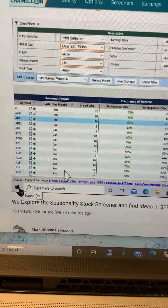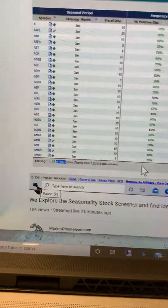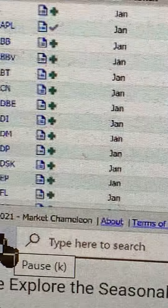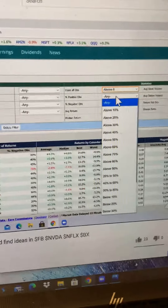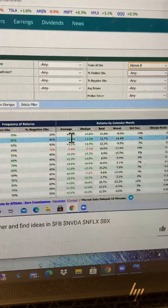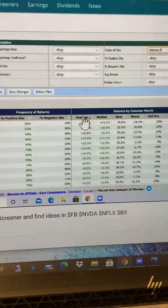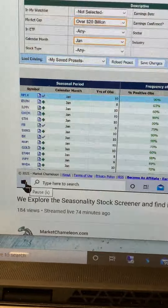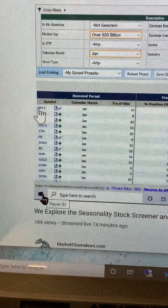Down here I have 446 different stocks. I'm just going to sort this instead of setting other filters. Let's take a look at sorting by, on average, the biggest gainers in the month of January. Some interesting gainers: Netflix, Facebook, Nvidia.